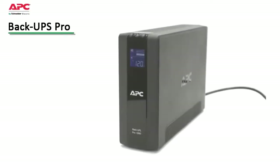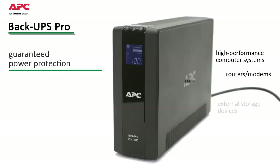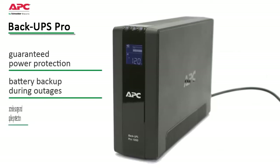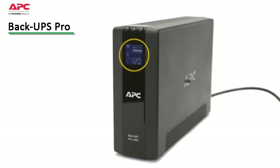The Backups Pro family offers guaranteed power protection for high-performance computer systems, routers and modems, external storage devices, game consoles, and other electronics in your home or business. These UPSs supply abundant battery backup during outages and provide protection from damaging surges and spikes. Premium features of this model include at-a-glance status update of battery and utility levels via the LCD display.